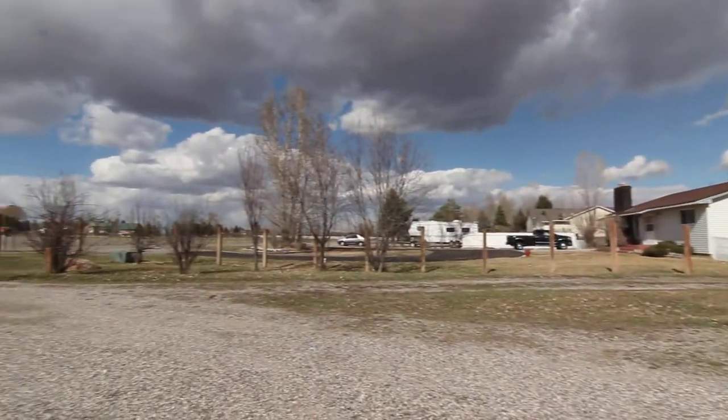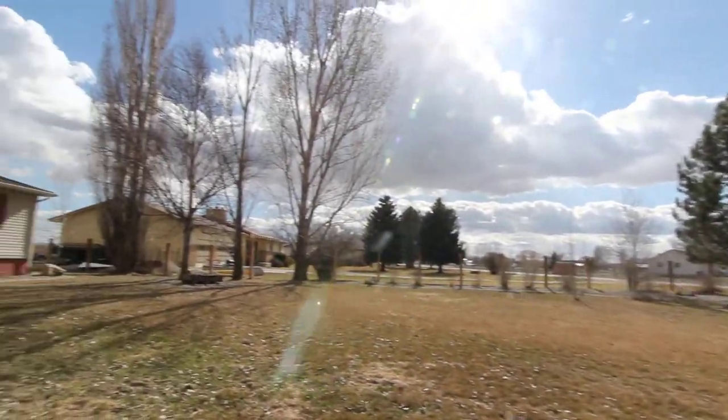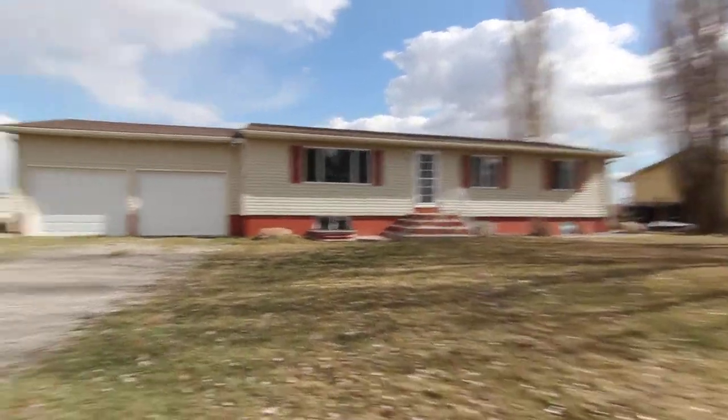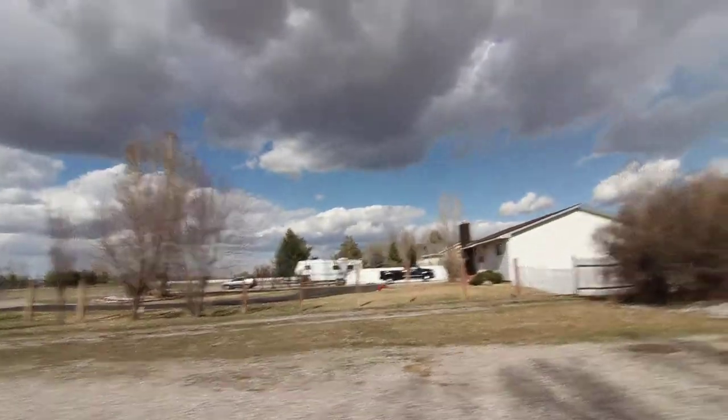This is a shot of the neighborhood. It's located on a dead end street with a nice large front yard. This property comes with a double car garage and has access to the back via a roadway.